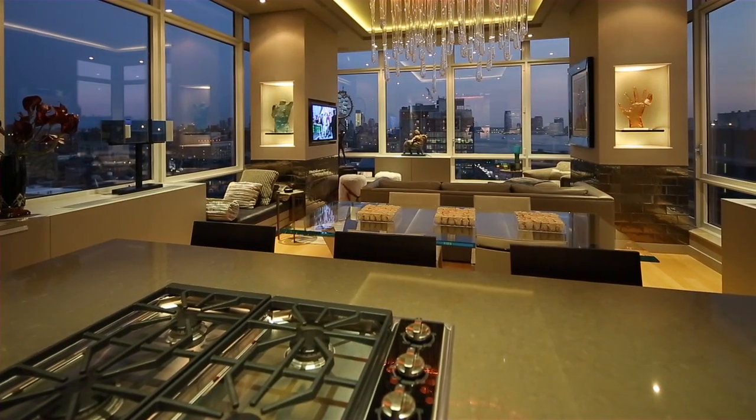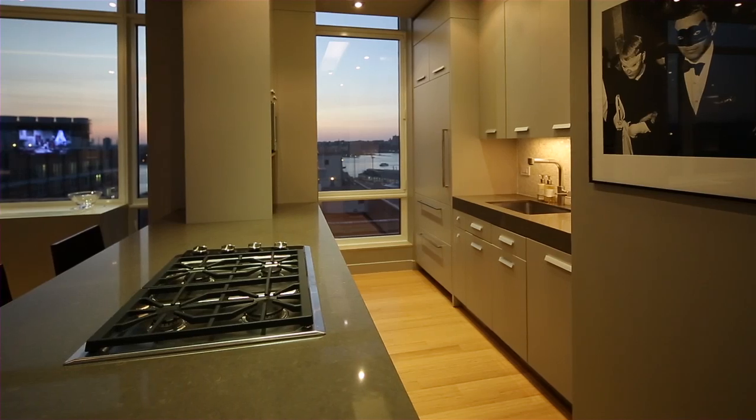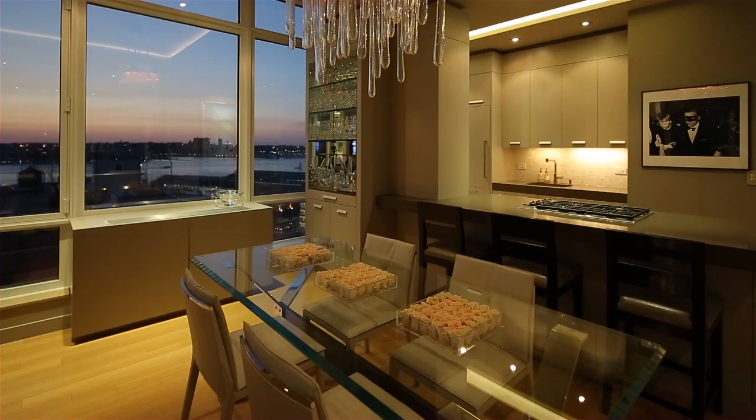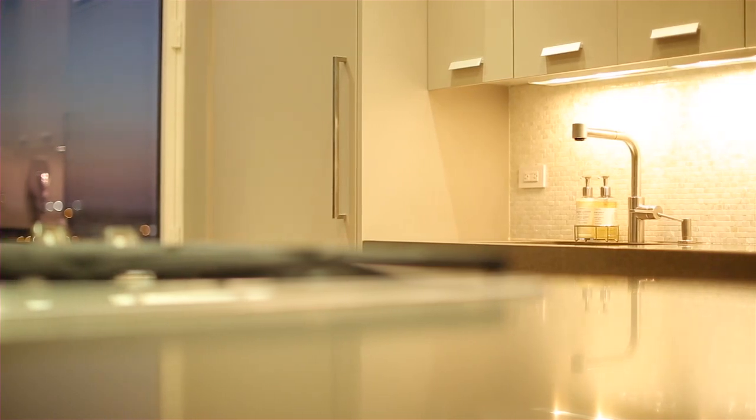The open gourmet kitchen boasts Caesarstone countertops, custom lacquered kitchen cabinets with pull-outs, and a sink by Franck with a Dornbrock faucet and soap dispenser.